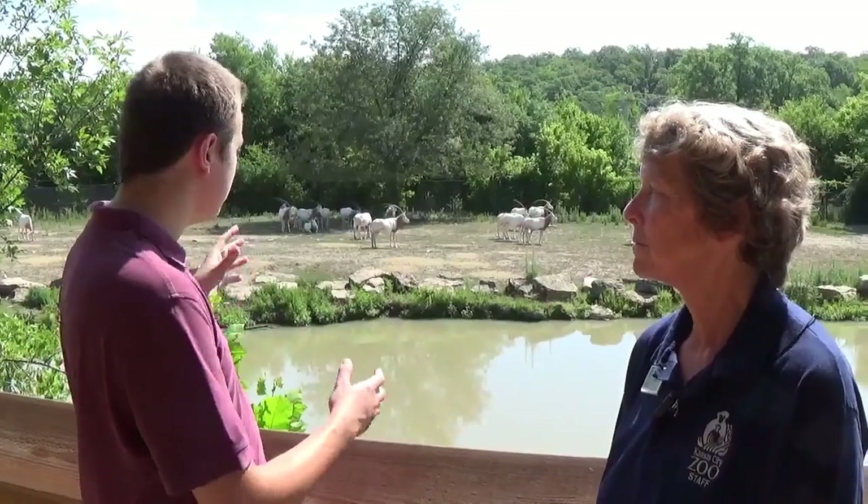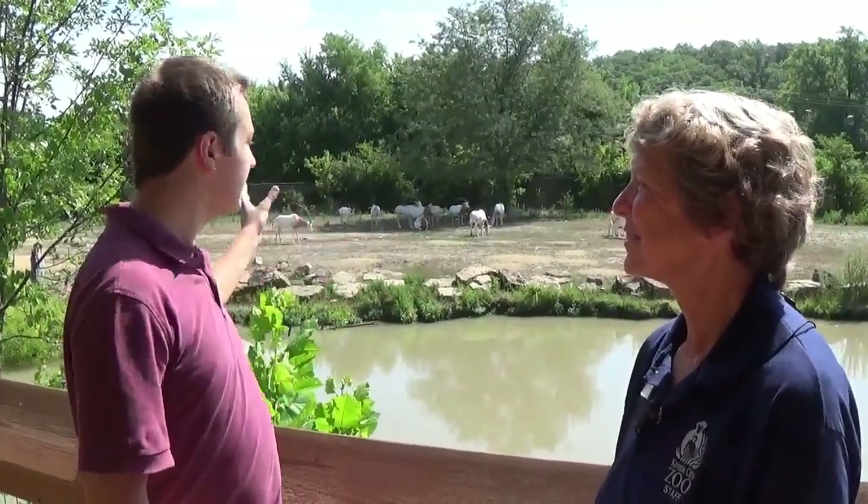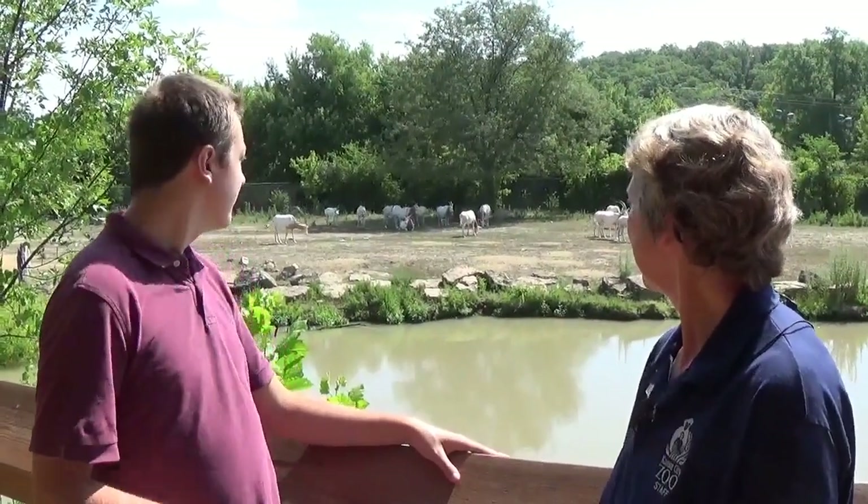What is one of your favorite things about the scimitar-horned oryx? The neat thing is they're a herd animal with a different mentality from a lot of species. When you see them moving, they all move together — it's a herd mentality and they'll defend the herd. They got a bit wary when we were coming over, talking loud, but they're fine now. They're used to people being around because they're on a 17-acre exhibit.